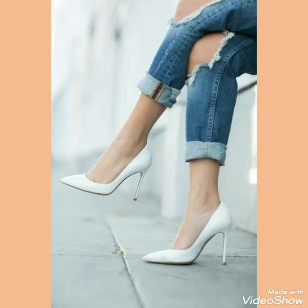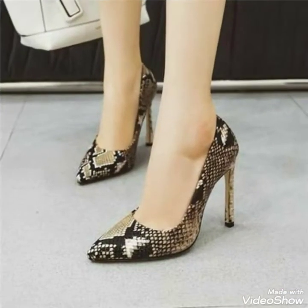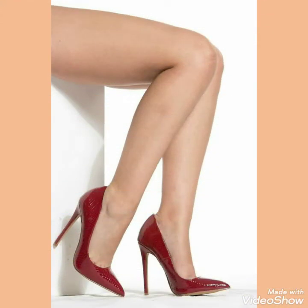Hello friends, how are you? I hope you will be fine and doing well and enjoying the best condition of health. Welcome back to my channel. Today I am back again with the most demanding and gorgeous collection of pointed toe stiletto high heels for those ladies and women who love to wear such type of pointed toe stiletto high heels.